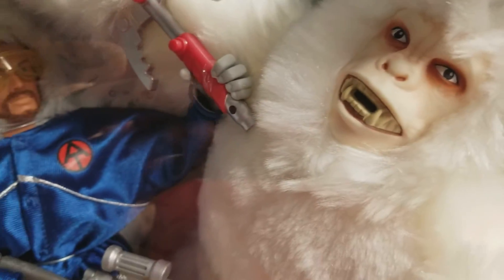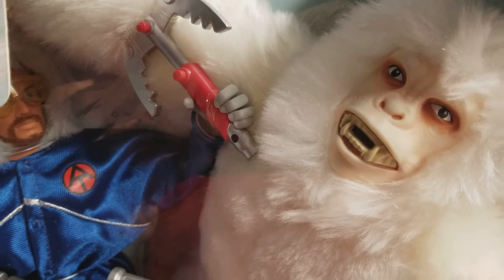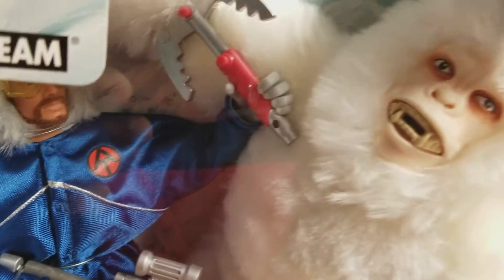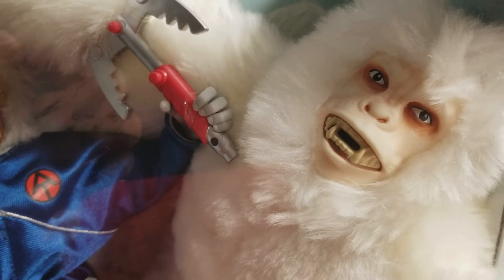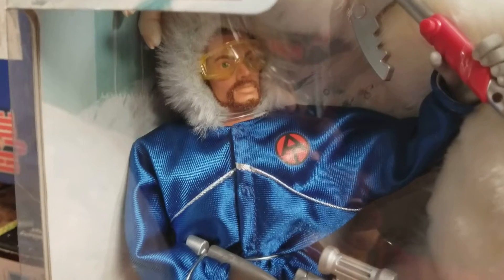Unlike most sets that the Adventure Team made where the antagonist or villain was smaller than GI Joe, this is a classic in that they actually made the Yeti actual size — even bigger than GI Joe.